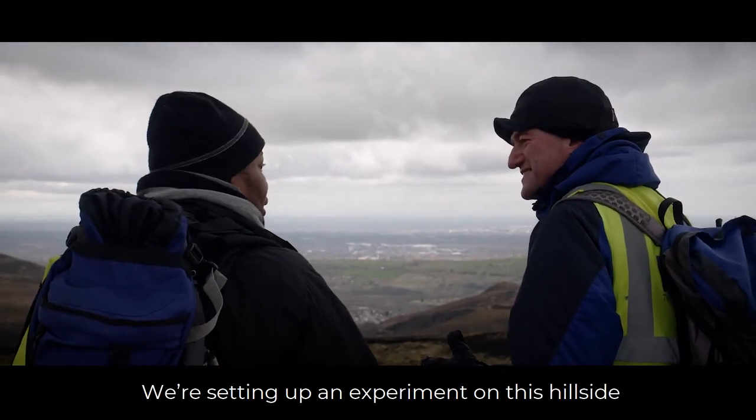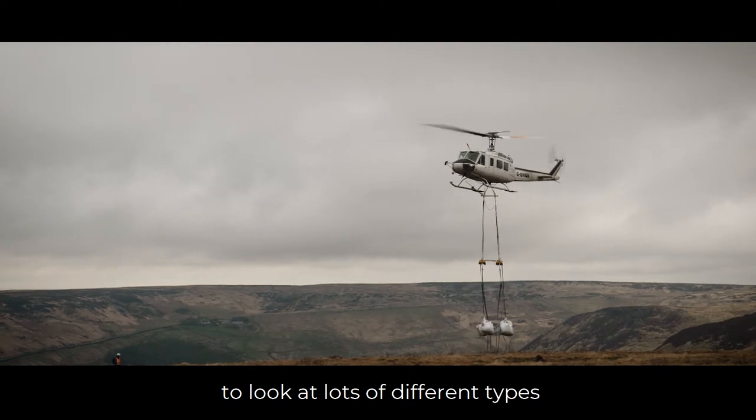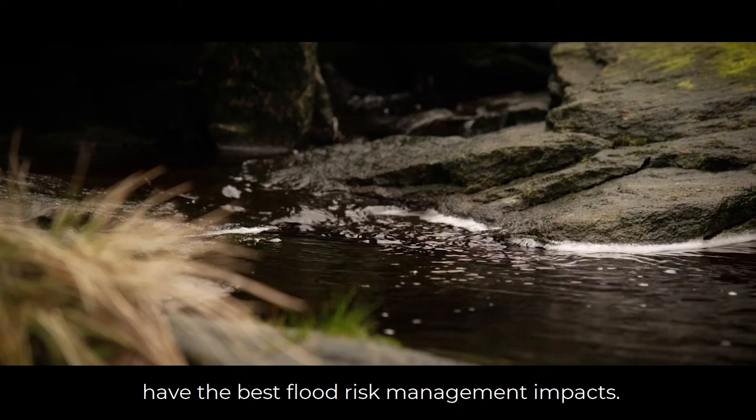We have academic partners at the University of Newcastle and the University of Leeds. We're setting up an experiment on this hillside to look at lots of different types of restoration intervention and see which ones have the best flood risk management impacts.